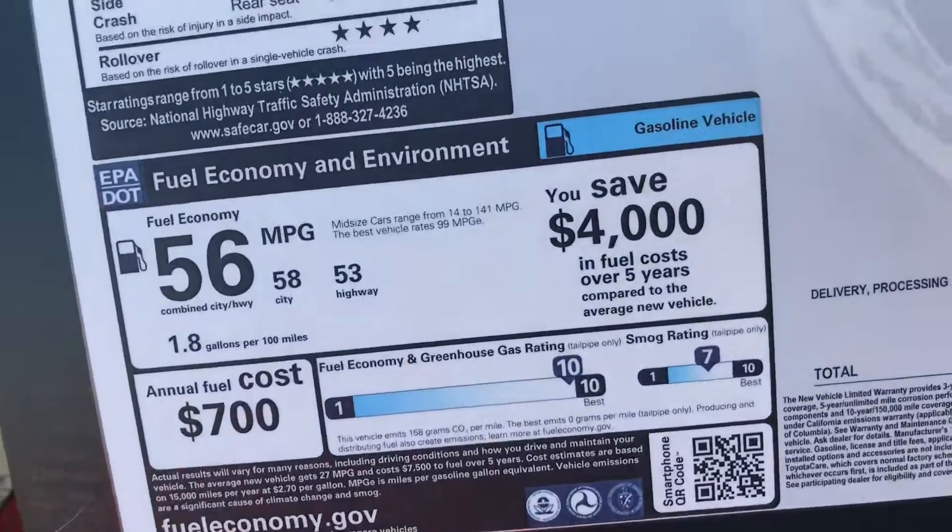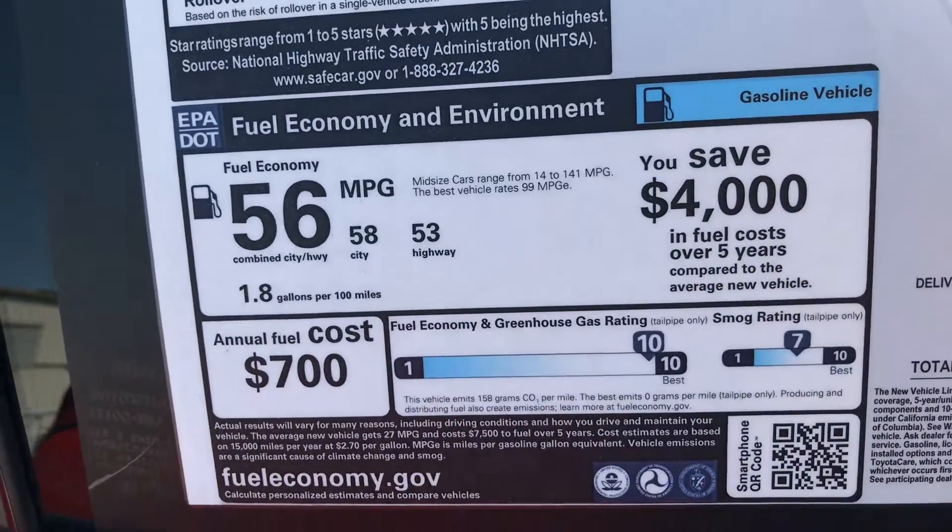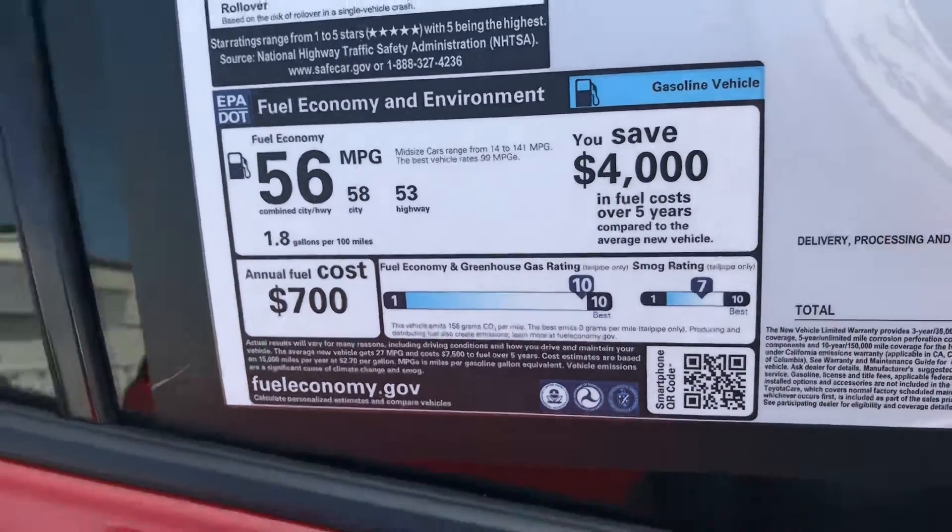And of course, the fabulous thing about the Prius — just check out the gas mileage. 56 combined. I mean, that's just incredible.